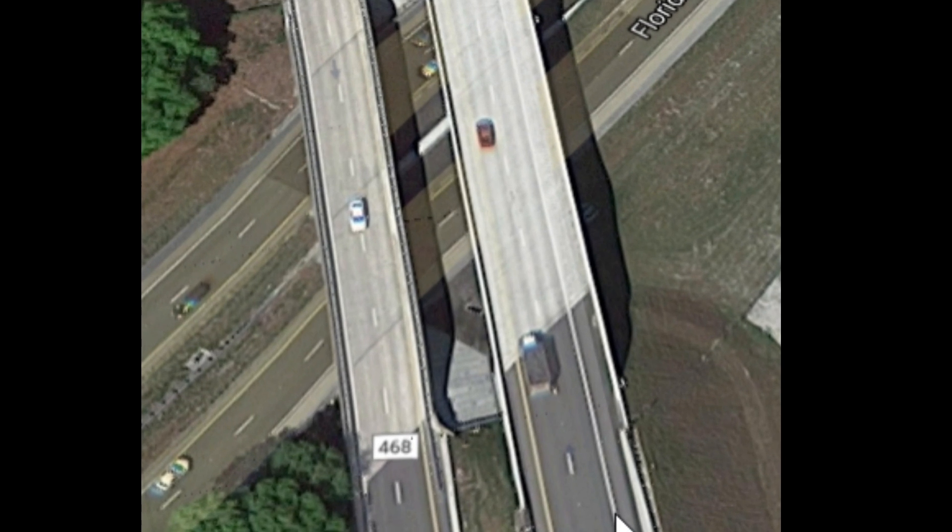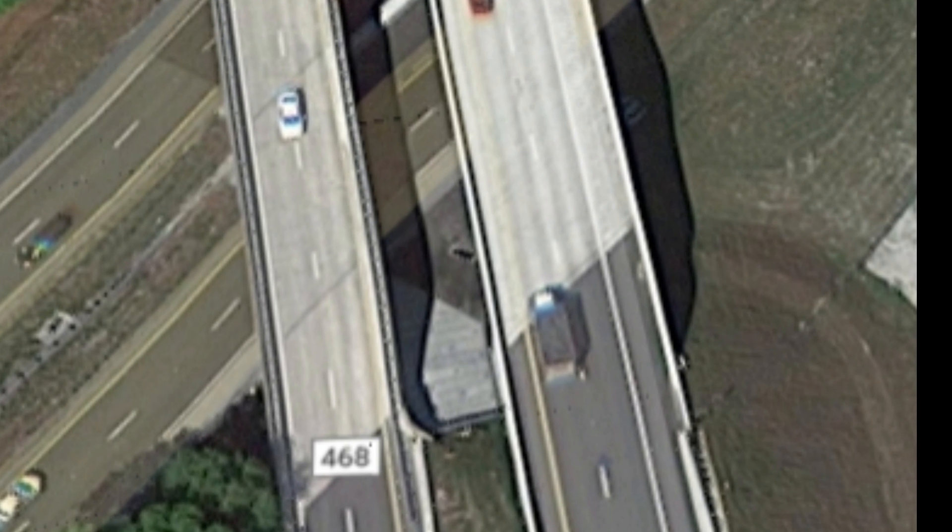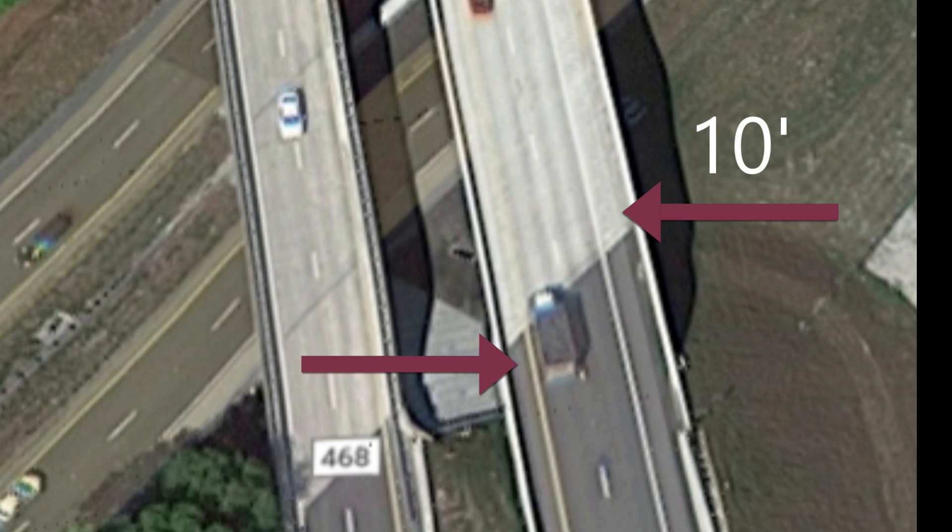Let's look at the northern span of the Warm Springs Bridge — I measured this also. On the right it's about 10 feet, on the left about six feet, for a grand total of 16 feet. There would easily be enough room for two carts to pass.